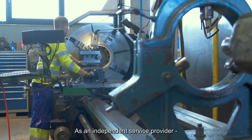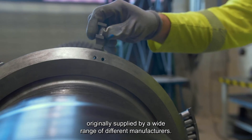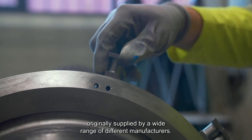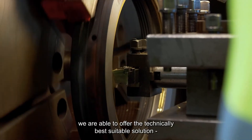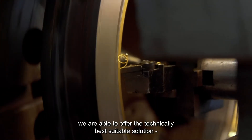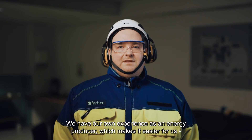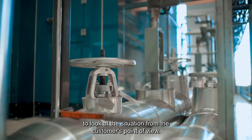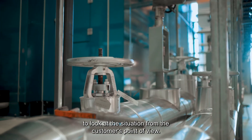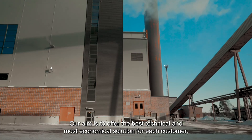As an independent service provider, Fortum Enec is able to maintain and repair equipment originally supplied by a wide range of different manufacturers. With our extensive engineering expertise, we are able to offer the technically best suitable solution for each customer case and the spare parts that meet the exact need. We have our own experience as an energy producer, which makes it easier for us to look at the situation from the customer's point of view. Our aim is to offer the best technical and most economical solution for each customer.